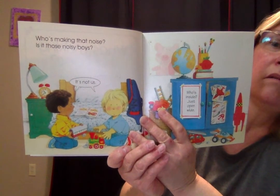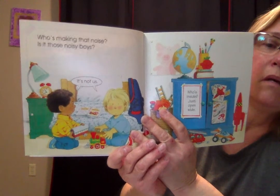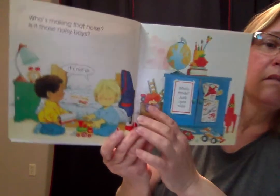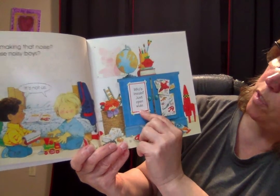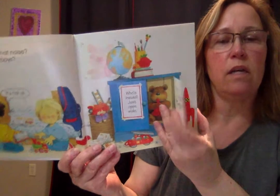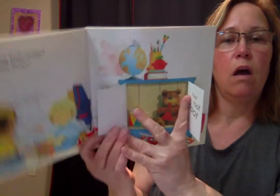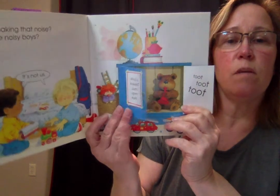Who's making that noise? Is it those noisy boys? It's not us. Who's inside? Just open wide. What do you think is inside? Toot, toot, toot. It's a bear playing a trumpet.